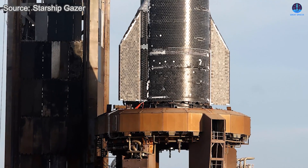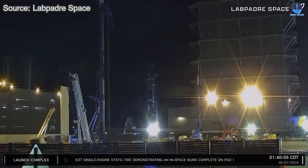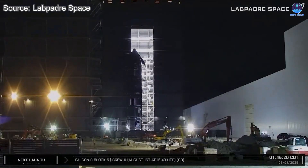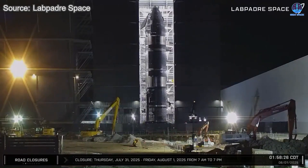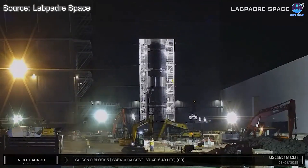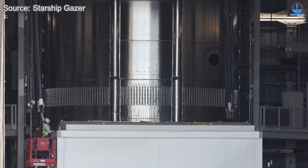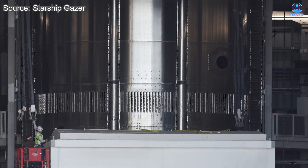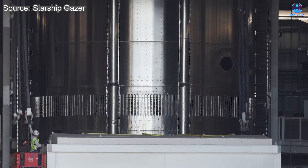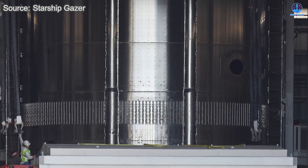Meanwhile, across the yard, activity at Mega Bay 2 continued apace. After S37's cryo test, Ship 38 had been rolled inside for its own series of checks. With engines soon to be installed and flaps already in place, S38 is poised to follow its sister vessel through cryogenic proof, static fires, and ultimately a full launch cycle. The installation of avionics, payload fixtures, and final heat shield touches are underway for S37. If all goes according to plan, Flight 11 could arrive barely a month behind Flight 10.